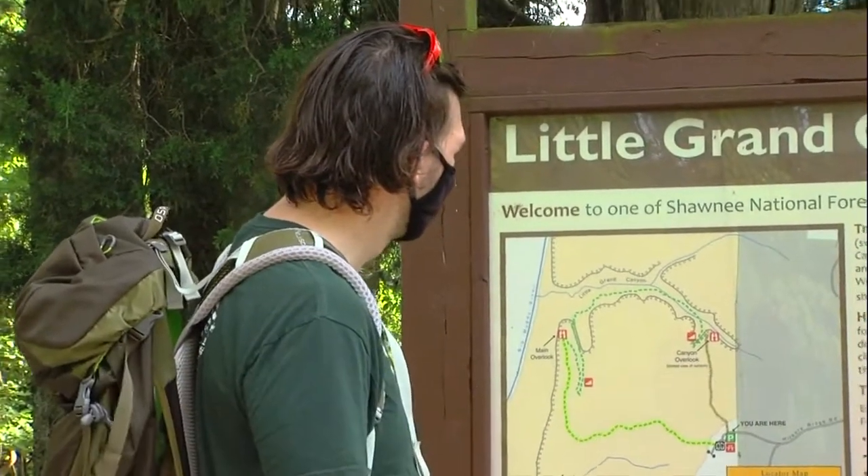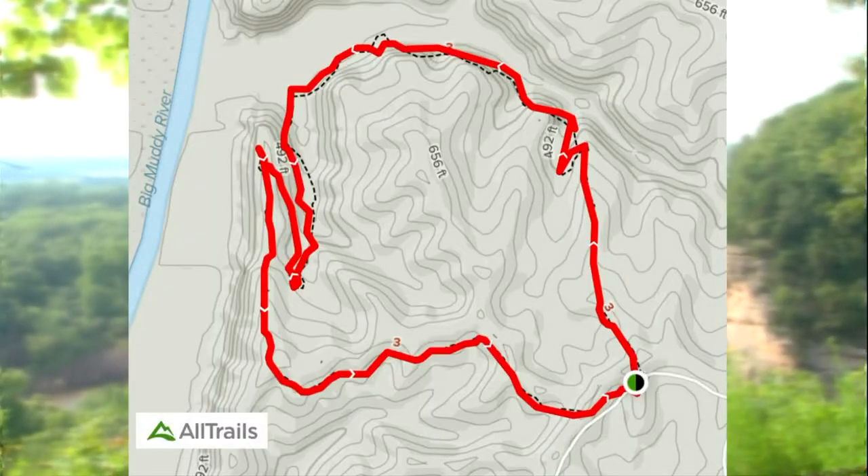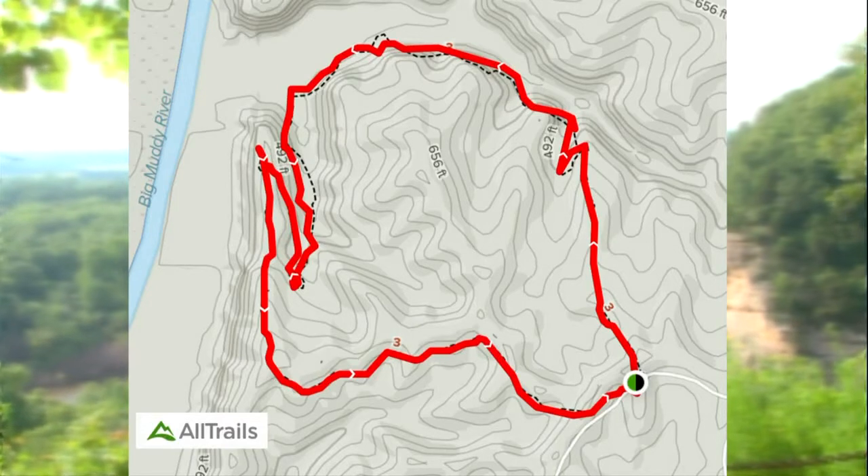It's a little bit harder, but it's still pretty much safe for everyone of all ages. Little Grand Canyon is a three-mile hike rated moderate to difficult near Pomona, Illinois.